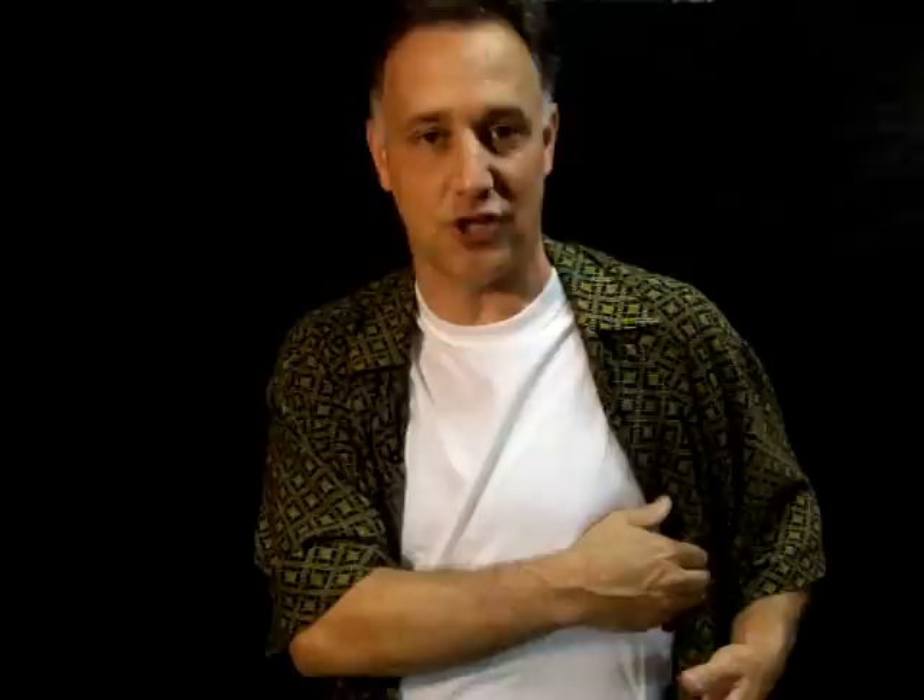I've been wearing it for quite a few days to get a good feel for it in different situations, and it's just really comfortable — you forget it's on. I found this shirt on deltechforce.com; I'll have a link in the sidebar. It was one of the best prices I found on these shirts at $32.95.